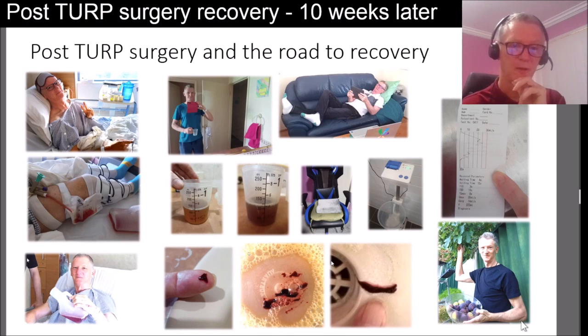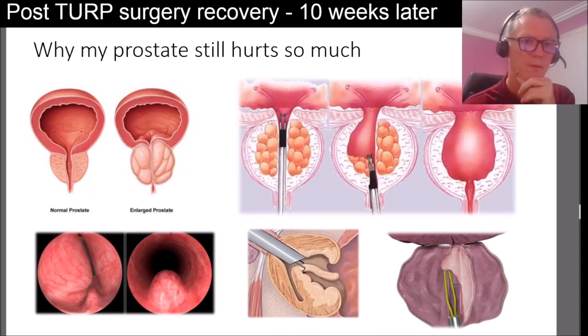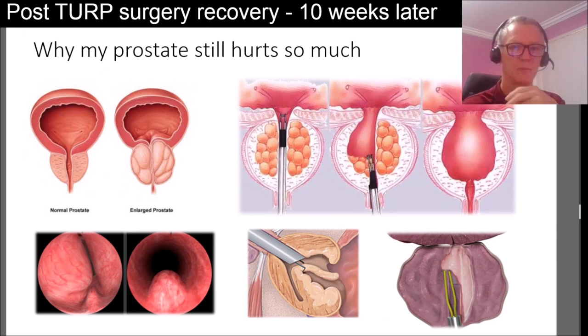Yes, it takes time to recover. Let's go into the details. The first thing I'd like to cover is what actually happened during the surgery, because this explains why you're having bleeding and pain. So here we have a normal prostate, and on the side an enlarged prostate. During surgery they inserted a scope with a wire that scoops out the inner layer of your prostate to widen it up so that you can urinate again. Normally during a TURP surgery they'll widen it up so it looks like they've taken out all the inner layer of tissue.